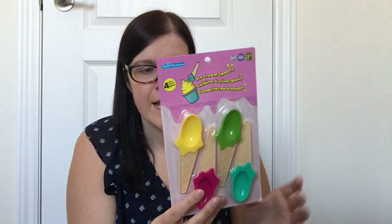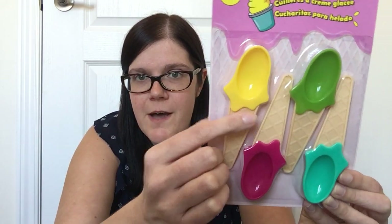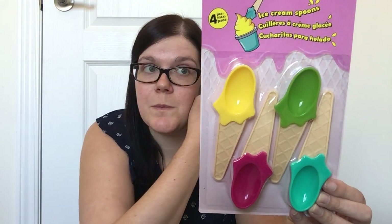Then I found these ice cream spoons — four for $1.25 by Patio Plastico. They're BPA free and dishwasher safe. They are so cute: little ice cream shapes on top with a cone as the handle. Perfect for eating ice cream, frozen yogurt, or puddings. We don't have a lot of small spoons, and getting four different colors — one for each of my kids — makes things really convenient.